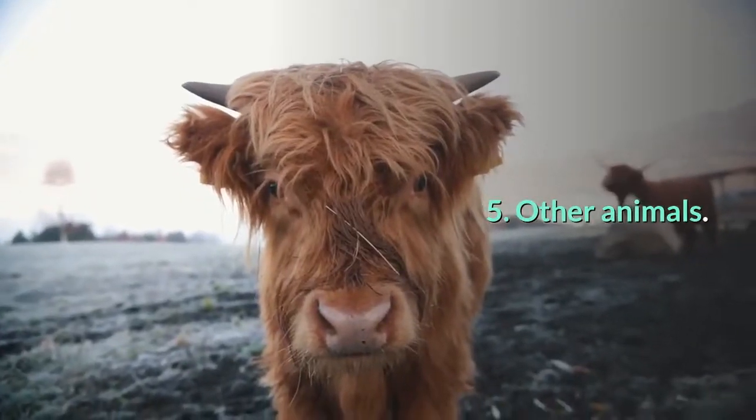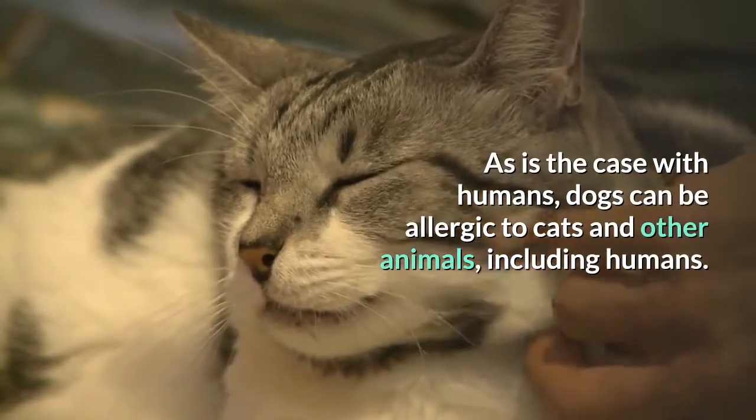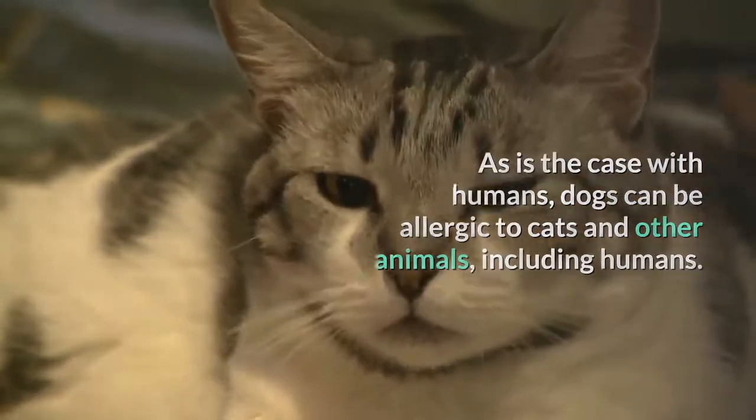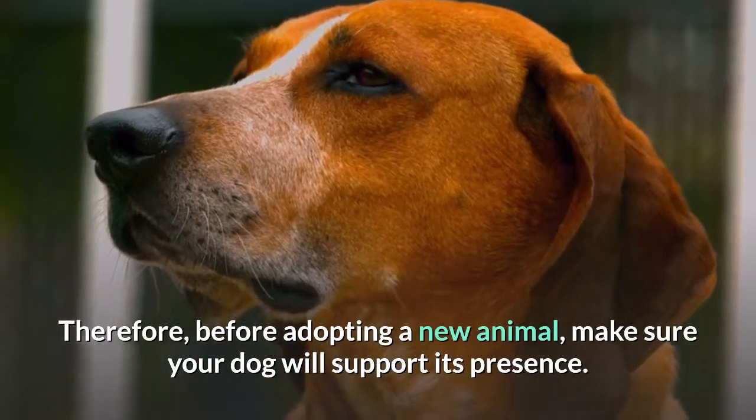5. Other animals. As is the case with humans, dogs can be allergic to cats and other animals, including humans. Therefore, before adopting a new animal, make sure your dog will tolerate its presence.